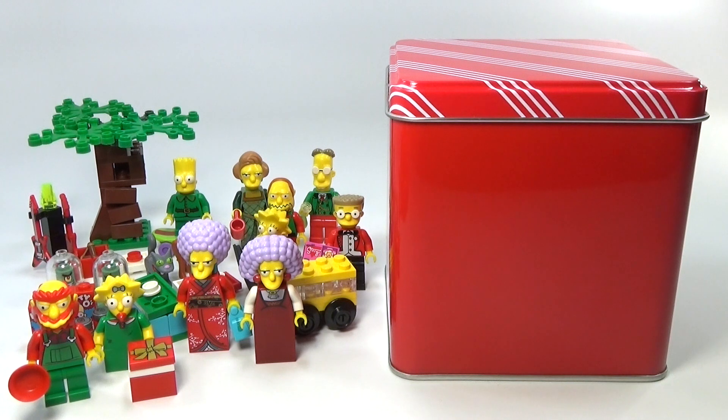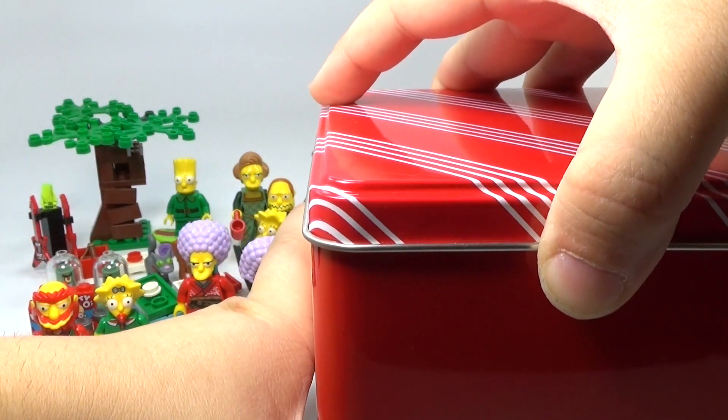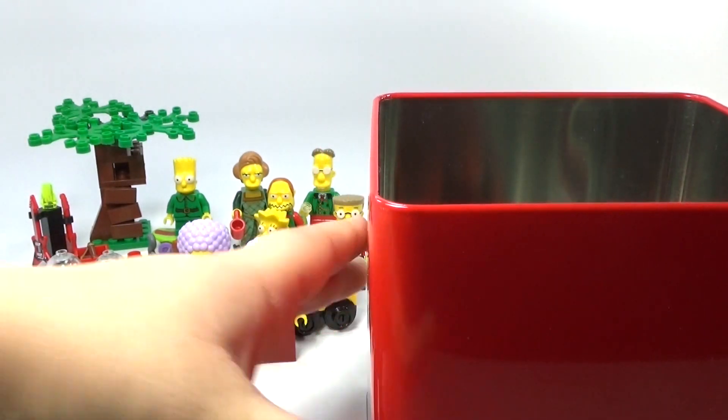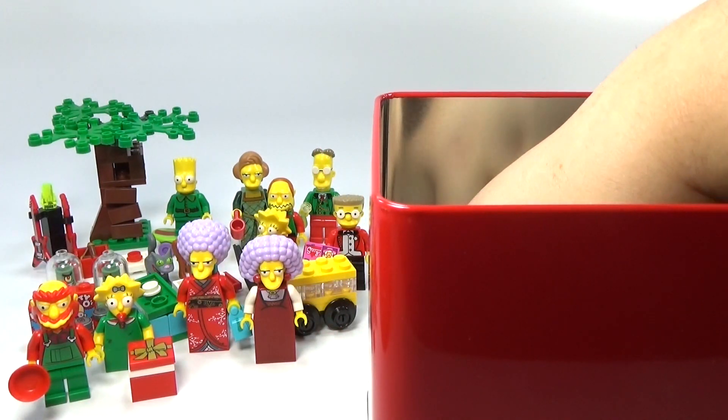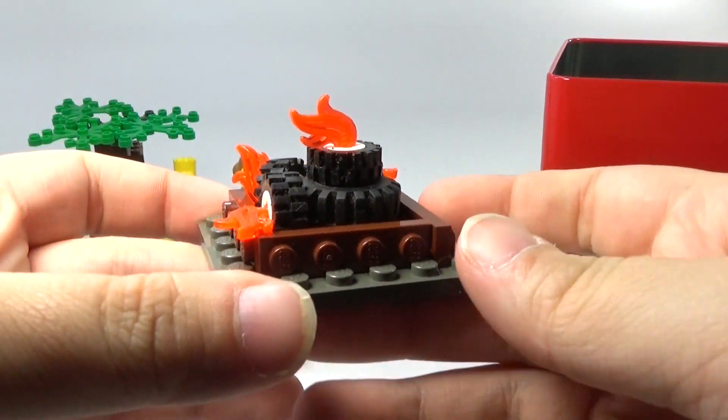Hey guys, Brick Queen back here yet again for day number 21 of my custom Lego Simpsons advent calendar. Let's go ahead and see what's in the box today. We have a build today — it is the Springfield Tire Fire.